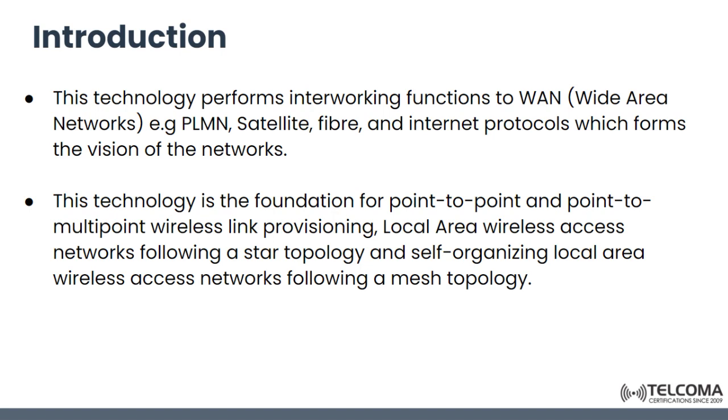This technology is the foundation for point-to-point and point-to-multipoint wireless link provisioning. It can provide a local area wireless access network following a star topology, and self-organizing local area wireless networks following a mesh topology — so it works in both star and mesh topologies. It can also perform interworking functions with wide area networks such as PLMN, satellite, fiber, and various internet protocols.